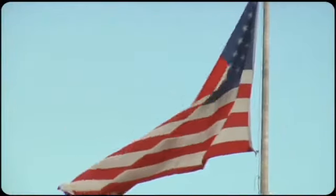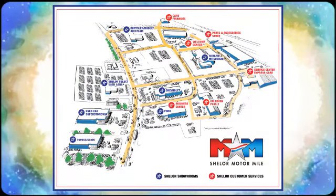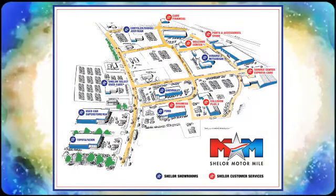Someone's going to drive this fantastic vehicle off the lot — it should be you. Test drive it today. Come visit us on the Motor Mile, where you're always a name and never a number. Call, click or stop in. We're conveniently located at 200 Motor Lane in Christiansburg, Virginia.